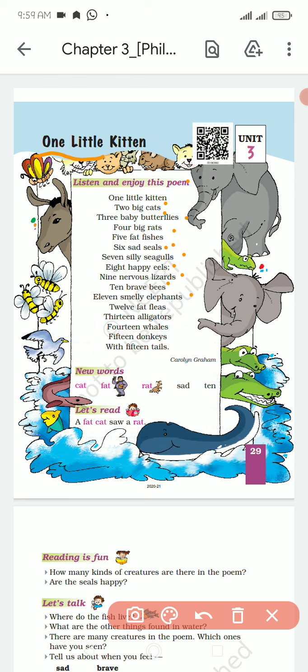11 badbudar hati, 12 moti fleece, 13 aligators, 14 well, 15 dunkees, 15 gaddeh with 15 tails, 15 gaddeh poochho ke saath. This poem was written by Caroline Graham.